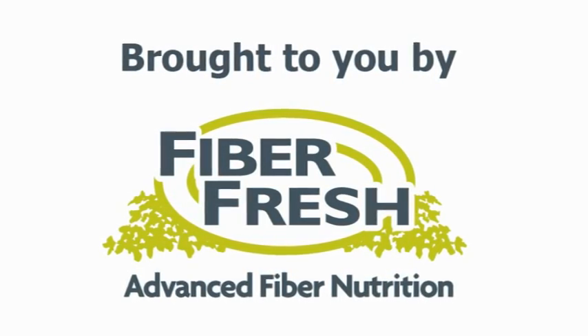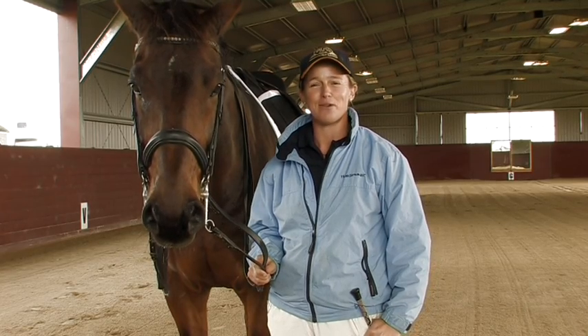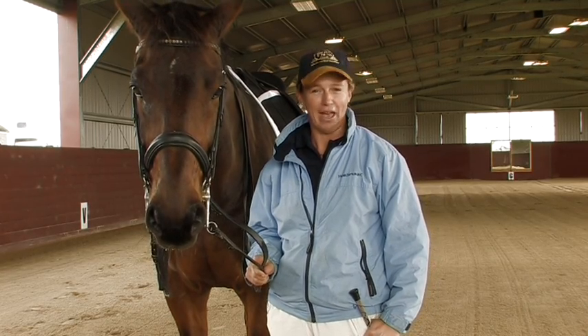Brought to you by Fiberfresh. Hi, I'm Jodie Hartstone, Grand Prix dressage rider and proponent of academic horse training.